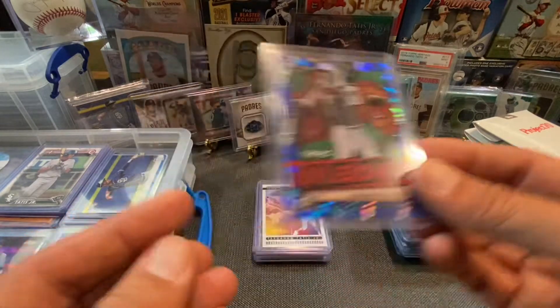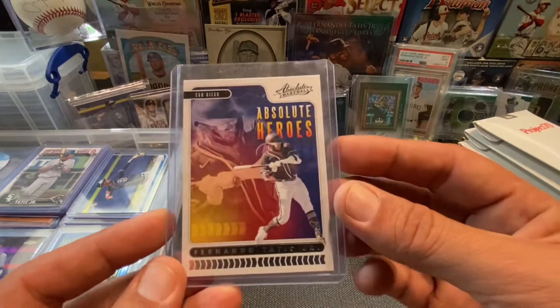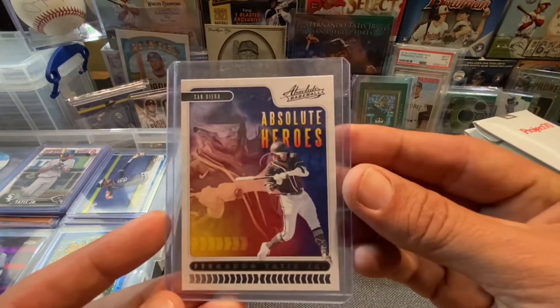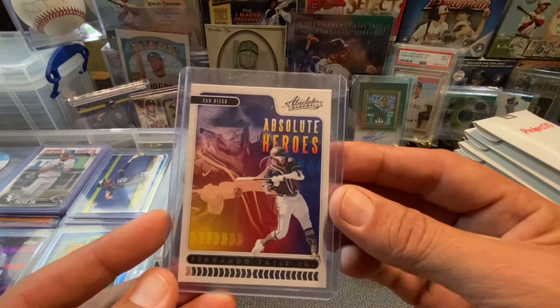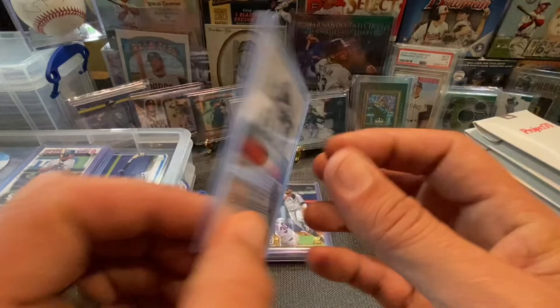Super dope. This one right here — Absolute Heroes — okay, so I've got some cards from 2020 as well. This is the Absolute Heroes insert. That's what the back looks like. Pretty cool.